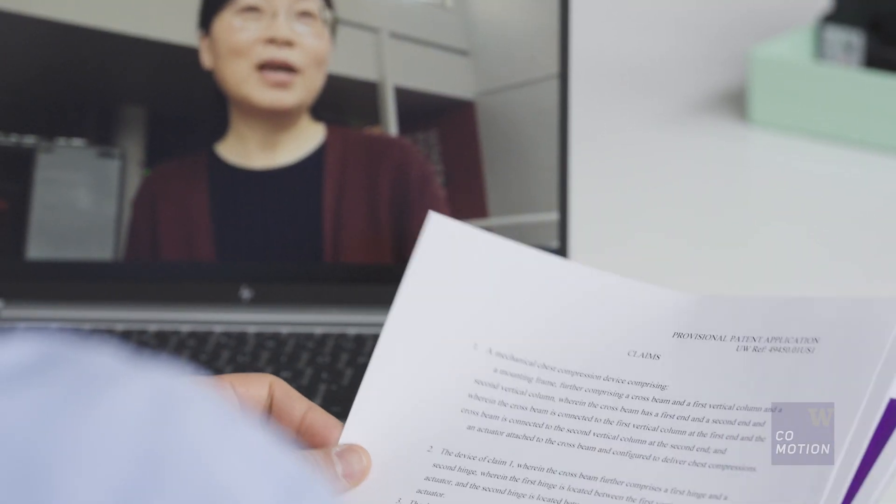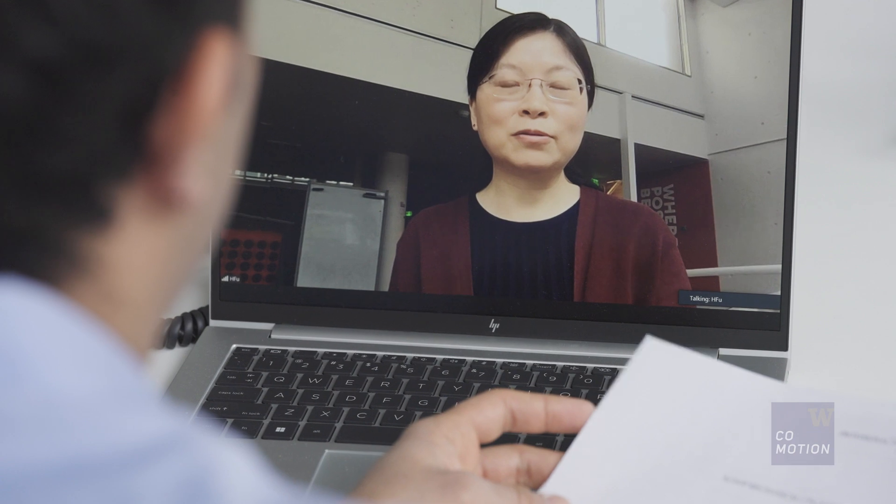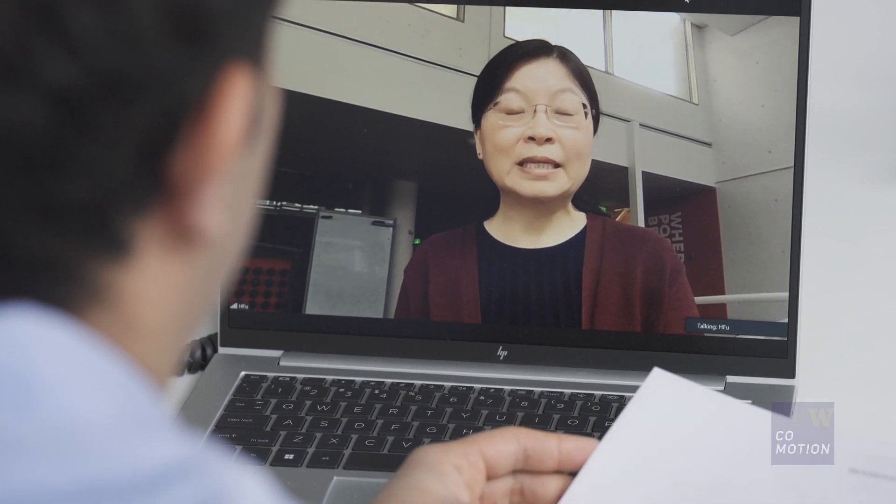The patent attorney assigned to your innovation will schedule an initial disclosure call to go over the innovation and any questions. This is an important step as it helps the patent attorney consider the invention from your perspective.